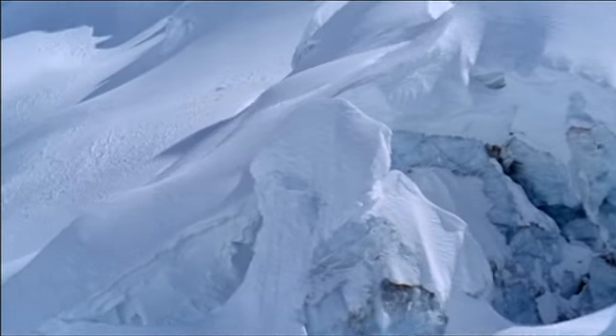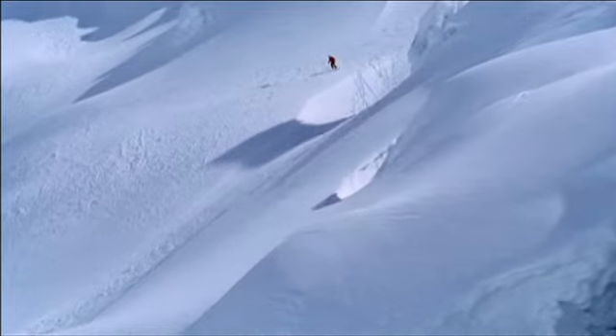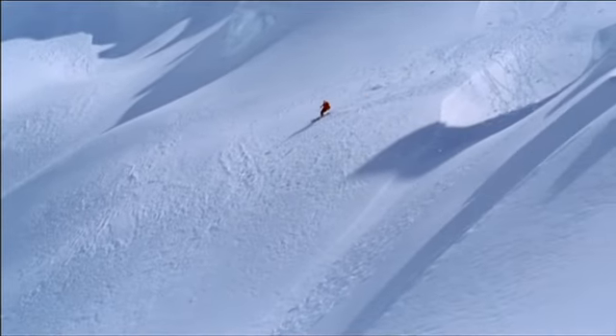Skiing big mountains is one of the greatest rewards you could ever ask for. Be safe and enjoy the ride of your life.